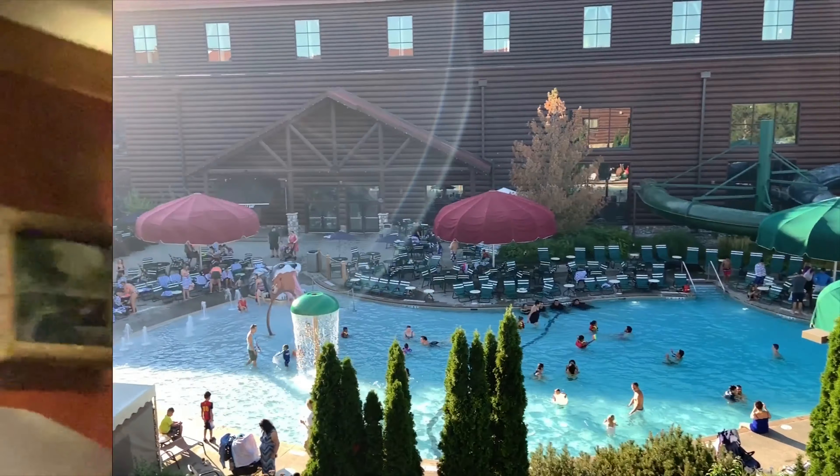We have a balcony, and here is the outside pool. Hey guys, we are at Great Wolf Lodge! Actually, Great Wolf Lodge is his favorite hotel, guys.